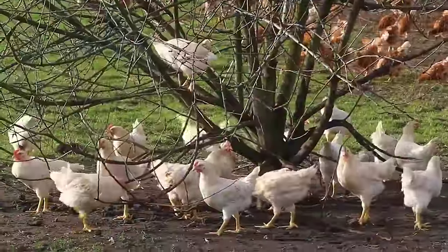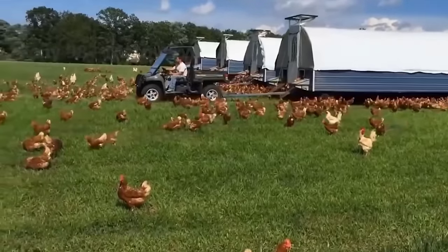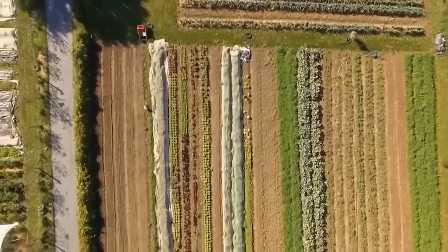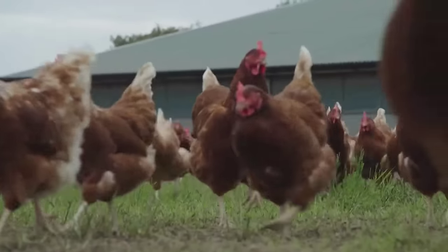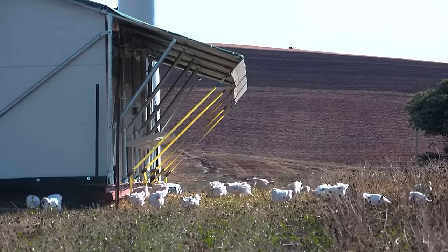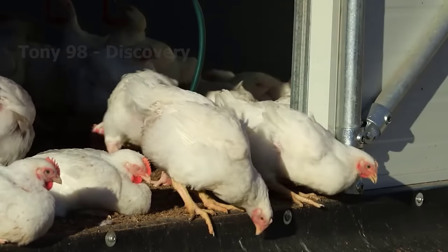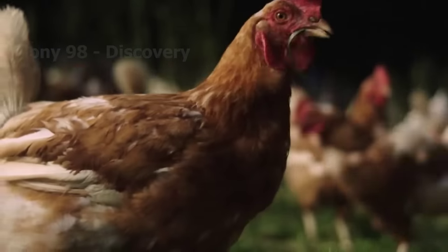There is no general rule for raising free-range chickens — each farmer will have different methods depending on the economic and environmental conditions of their farms. Farmers with more than seven years of experience say that to achieve high efficiency, it is necessary to pay attention to climate control. Besides, reducing stocking density throughout the entire production process can also limit negative impacts on productivity.